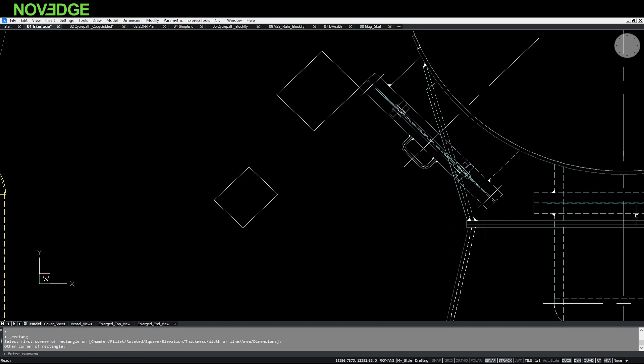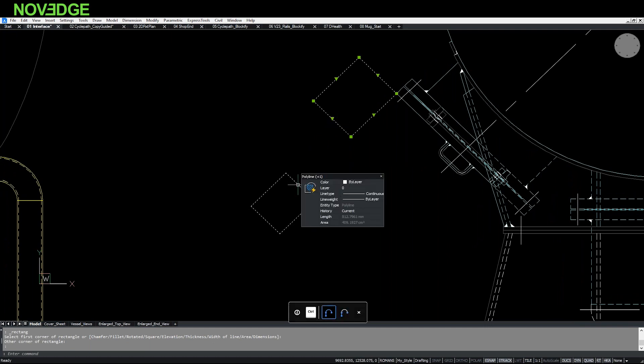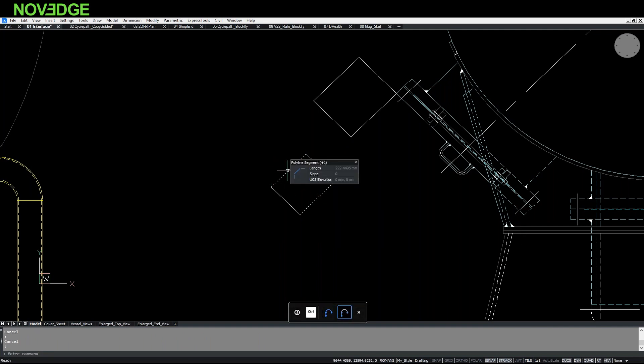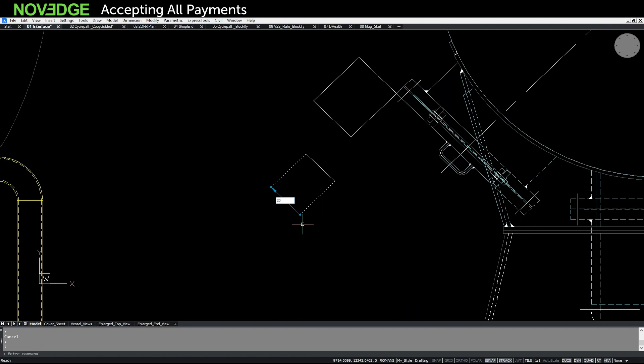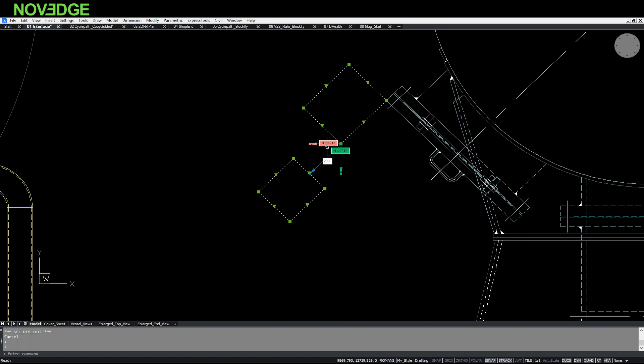Another productivity tool is the Nearest Distance feature, which shows the distance between any two entities. If I select this rectangle and that rectangle, it gives me the nearest distance. If I need to change the distance between the two objects, I open the dynamic field, type 200, and it automatically moves the object. I can also select sub-entities of a polyline and use Nearest Distance to automatically change the distance between objects within a polyline as well.